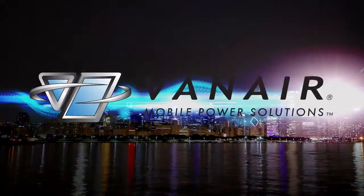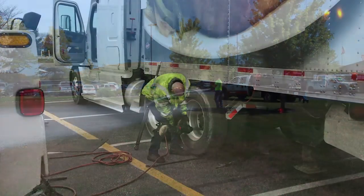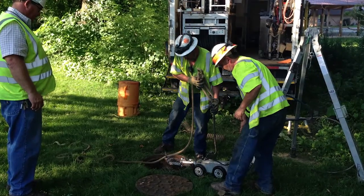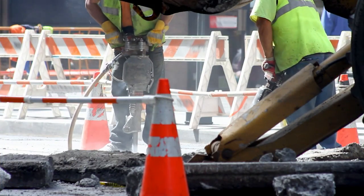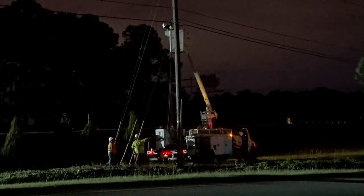And we are the power behind putting out fires and saving lives. Getting your business back on the road quickly. Keeping our environment cleaner. Fixing endless roadways for a smoother drive. And quickly restoring power so you can enjoy movie night with your family.